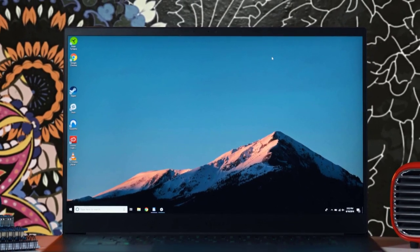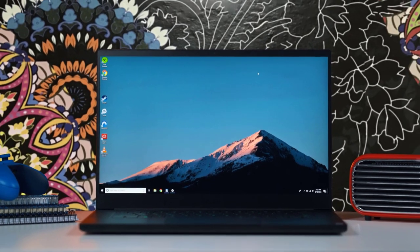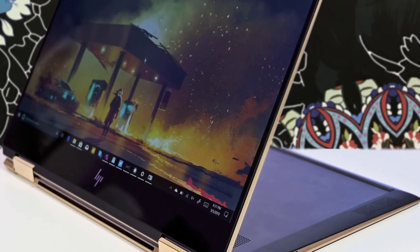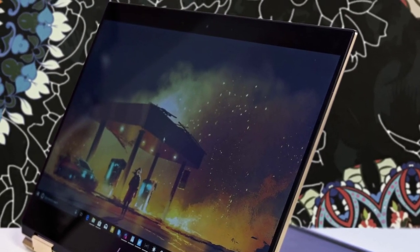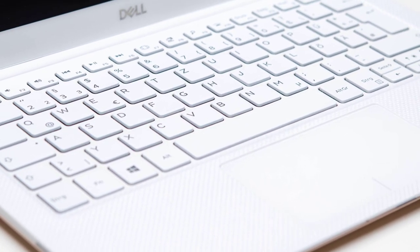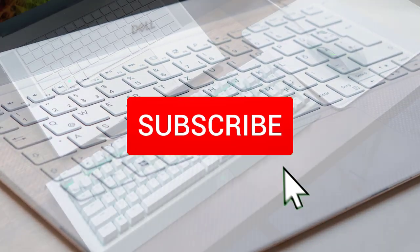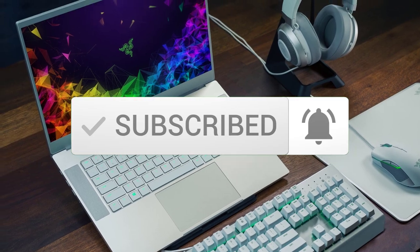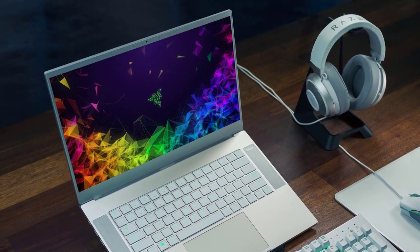Hello guys, in today's video we are going to check out the best Windows laptops in 2020. I made this list based on my personal opinion and I tried to list them based on their price, quality, durability and more. To find out more information about these Windows laptops you can check out the description below, and also don't forget to subscribe to stay up to date with the latest technology reviews. Okay, so let's get started with the video.